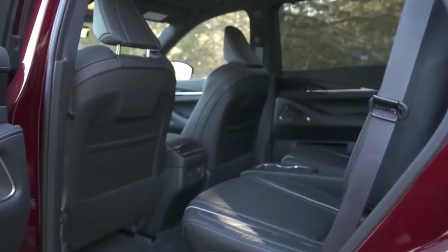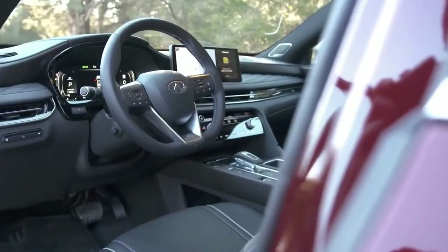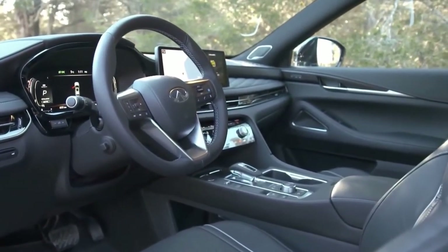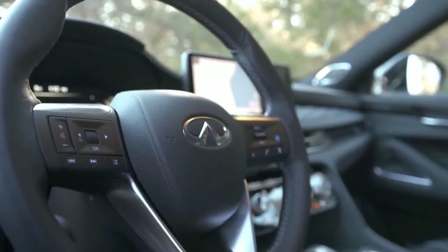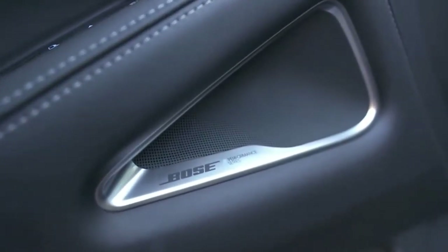Infiniti's ProPilot Assist system comes standard on the Luxe trim. Optional features including a head-up display, digital gauge cluster, wireless smartphone charging, seat massages, and a 17-speaker Bose audio system add to the QX60's luxury pedigree.